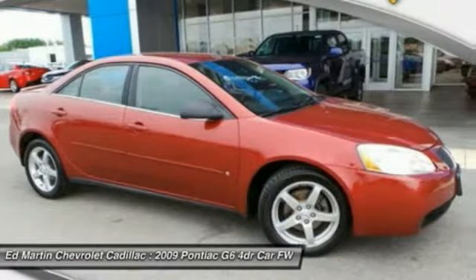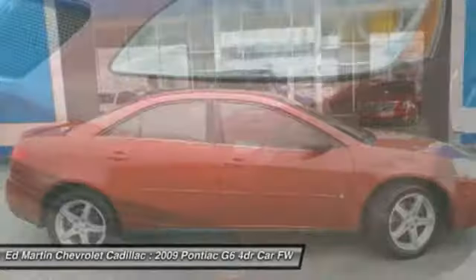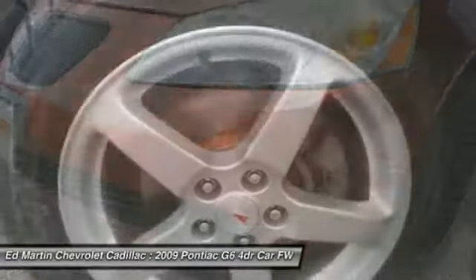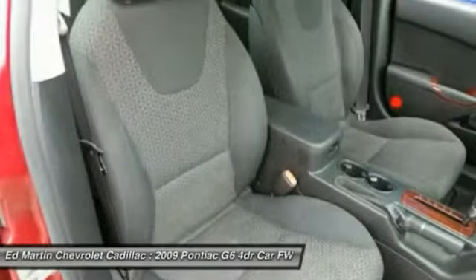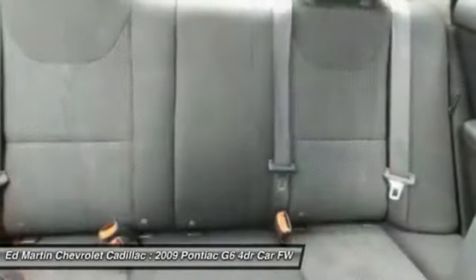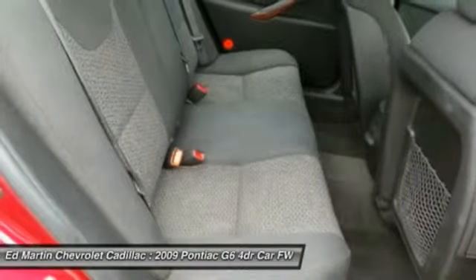The Pontiac G6 incorporates fine-tuned independent suspension, 219-horsepower V6, and 4-speed automatic transmission with driver-shift control. Boasting an EPA-estimated 33 miles per gallon highway, the G6 is a stylish, fuel-efficient sedan that doesn't sacrifice amazing performance.